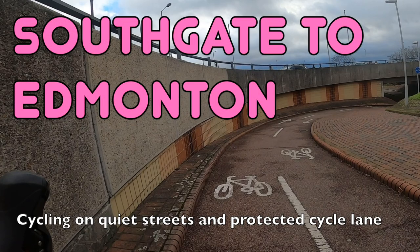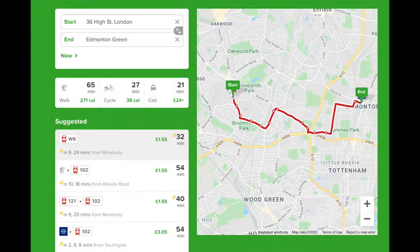Hello and welcome back to London's Cycle Routes. Today I'll be showing you how to cycle from Southgate in North London to Edmonton. This ride takes about 20 minutes and you can do the whole thing on quiet streets and protected cycle lanes. By public transport this journey probably takes about half an hour, so cycling is probably the quickest way to do it.